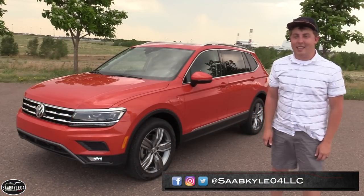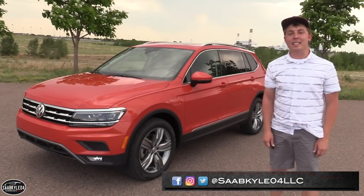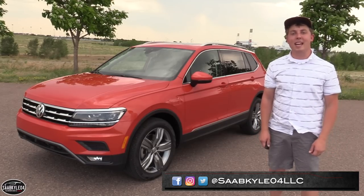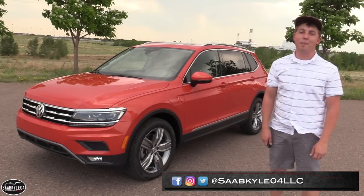Well everyone, I hope you enjoyed the in-depth look at the 2018 Volkswagen Tiguan. Be sure to stay tuned next time, leave a like and subscribe today — there's always a lot more where that came from. Take care, everyone.